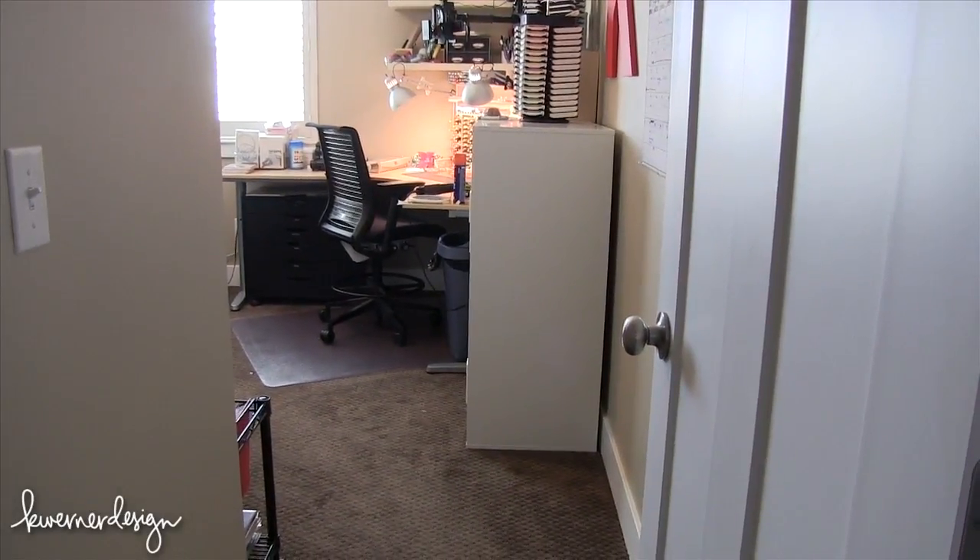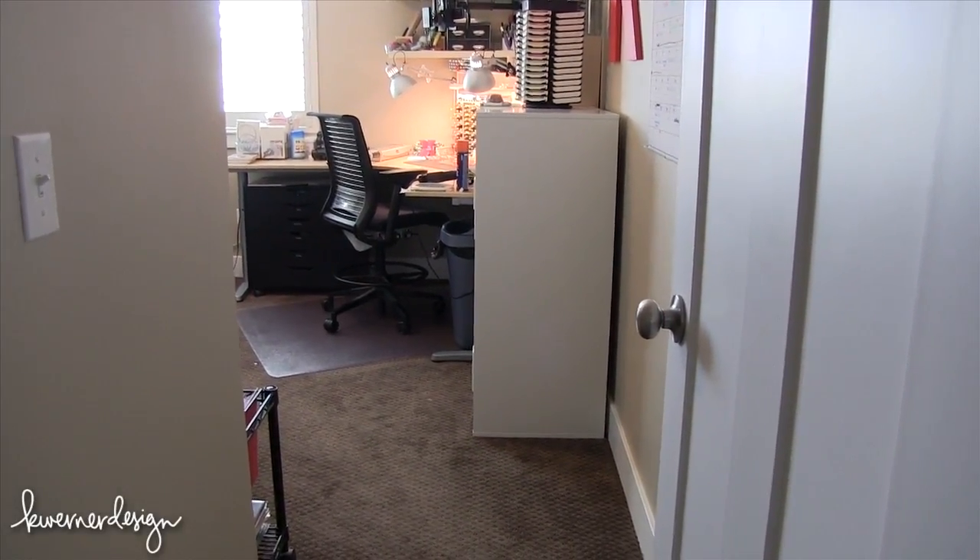It always bugs me when people start at the outside of the room they're showing, but here I am doing that. So here is the outside of my office door. We're gonna come in and open it up. You might hear construction equipment in the background - that's because my neighbors are putting in their yard this weekend.